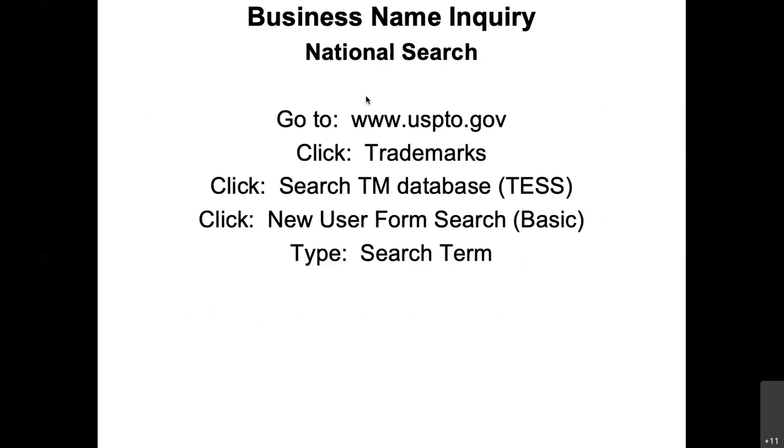For the national search, I would recommend that you look at trademarks at uspto.gov. Click on trademarks and use the TESS system, which is their search system. Use the basic form and then type in your name.